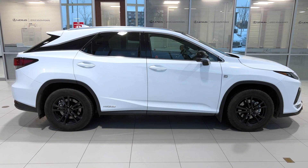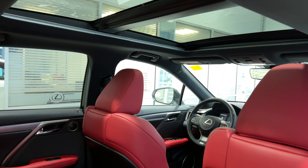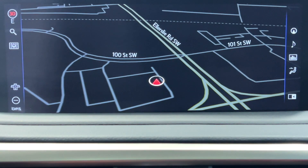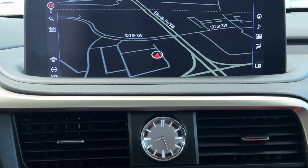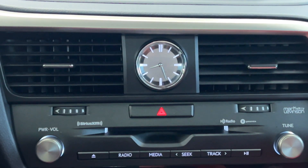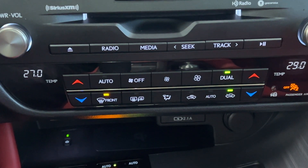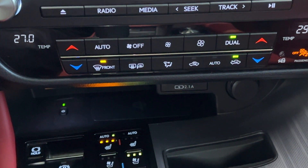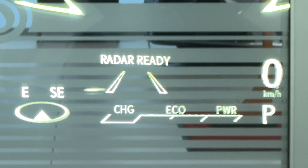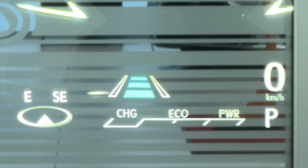Features specific to this trim level include panoramic roof, panoramic view monitor, kick sensor power back door, 15-speaker Mark Levinson audio, Qi wireless charging, power folding rear seats, and heads-up display, which tells you information like how fast you're going, direction of travel, and various safety features.